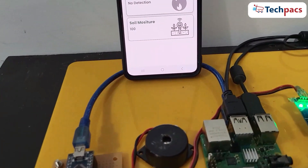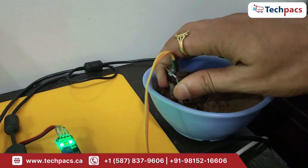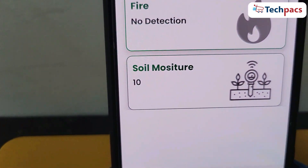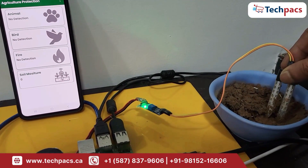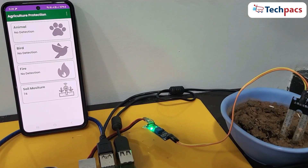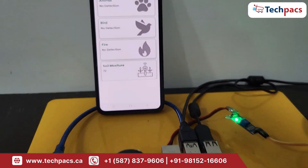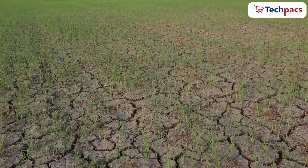Additionally, our system continuously monitors soil moisture levels. The soil moisture sensor, connected to an Arduino Nano, reads the soil moisture values. The Arduino sends this data to the Raspberry Pi, which then analyzes the moisture levels. If the soil is too dry or too wet, a notification is sent to the farmer's app, helping to optimize irrigation. This real-time soil moisture monitoring ensures that crops are always well irrigated, preventing both overwatering and underwatering.